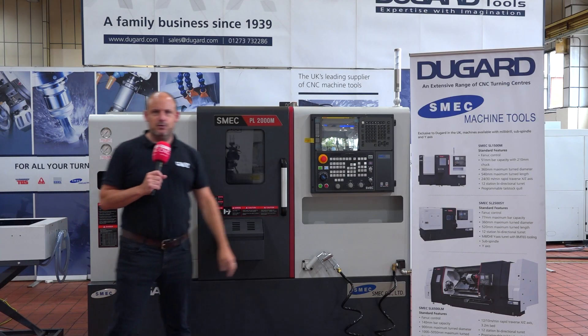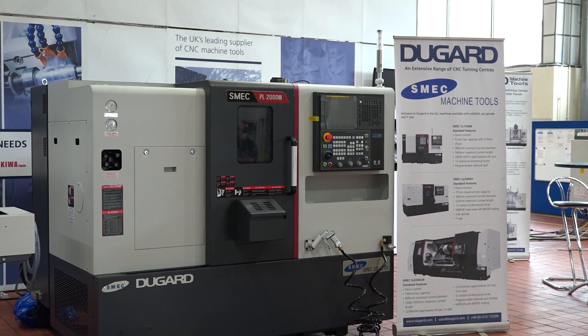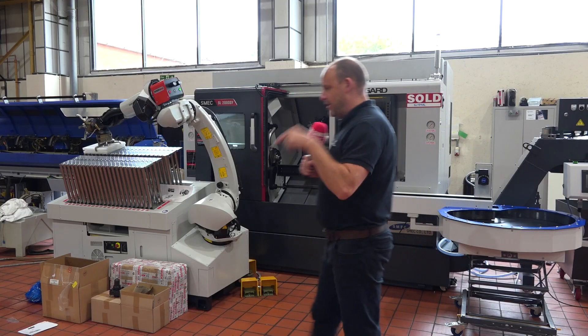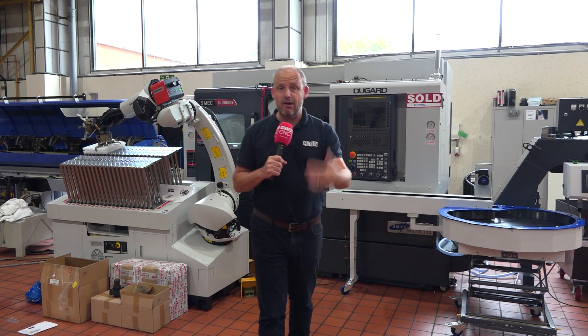I hear you — you don't like square bits, you want to do round bits. They've got Schmeck. And if you're struggling to get the productivity you need out of your machine shop, then automation is likely to help you.